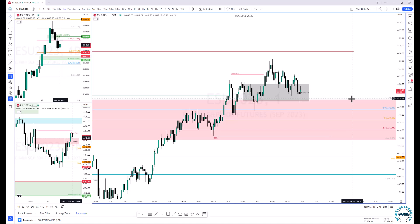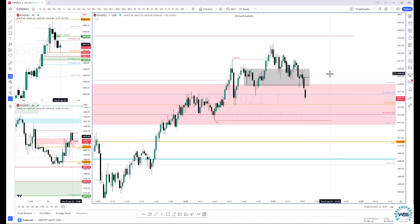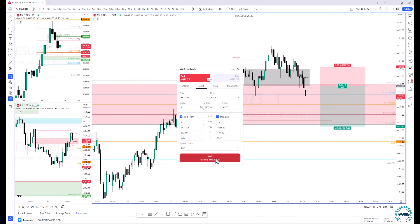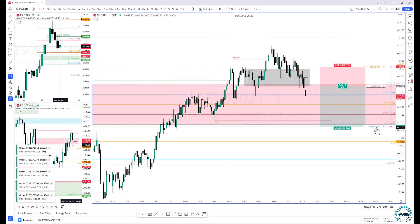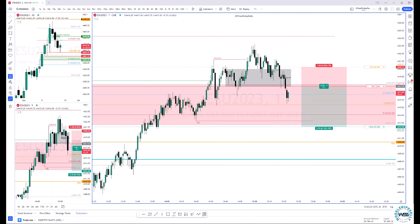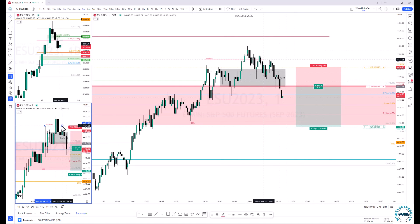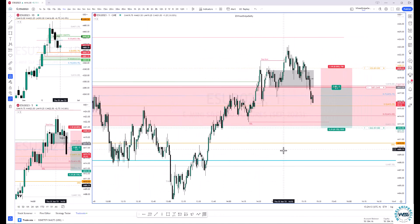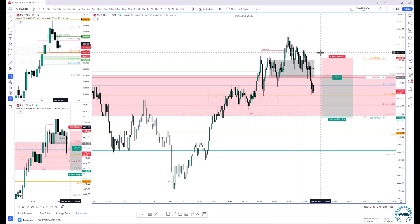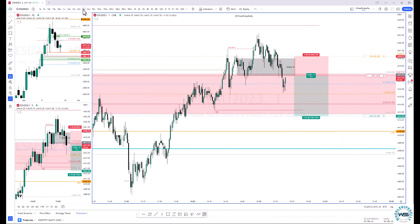Right here you can see price just had a break in market structure with a one-minute fair value gap there. I liked how that reacted, so I'm framing my trade right here. You can see it actually created another fair value gap just where I put my entry — that's the consequent encroachment of that fair value gap. What I want to see is price come up and tag me in, and I don't want it to go higher than the halfway point of that breaker. If the one-minute closes above there, I'll just cut the trade.